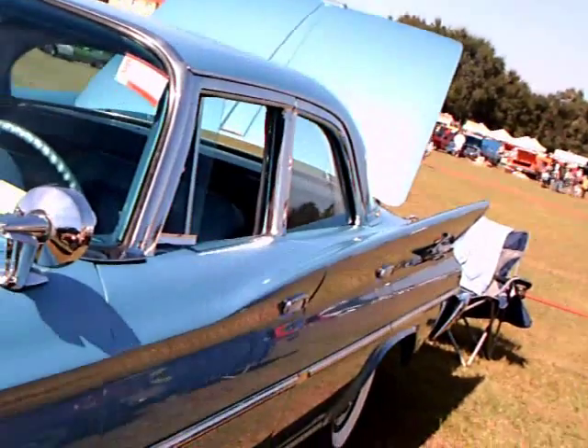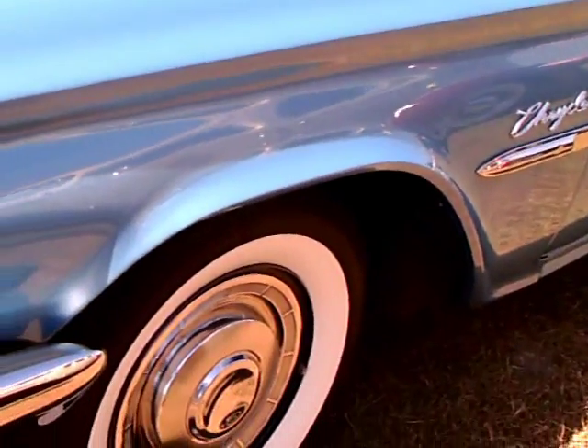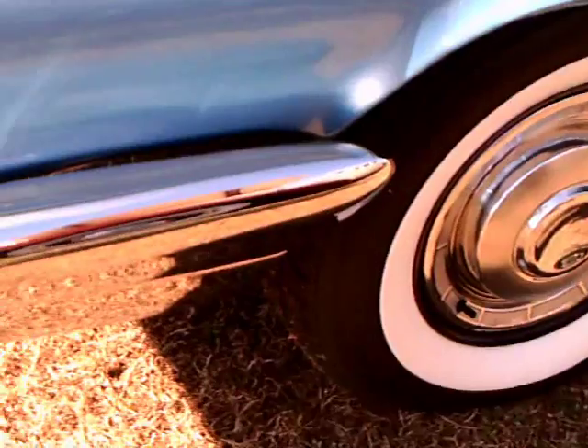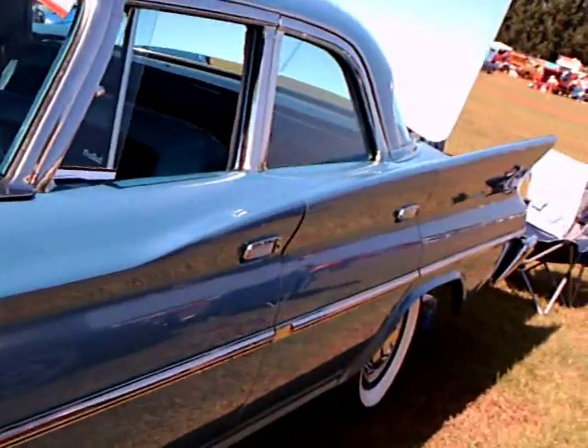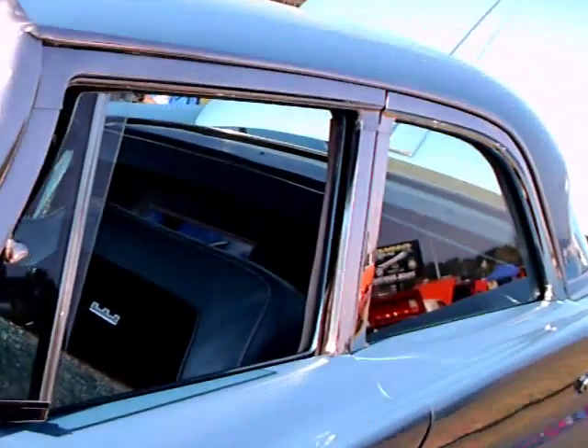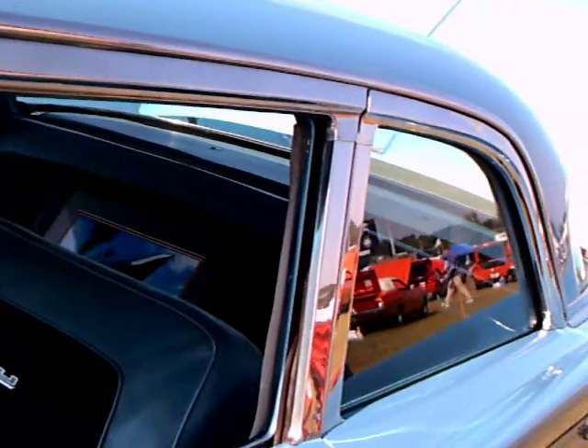Looking back, you can see the B-pillar there between the front and rear doors. Nice wheel covers, and the canted fins — very large fins going back.